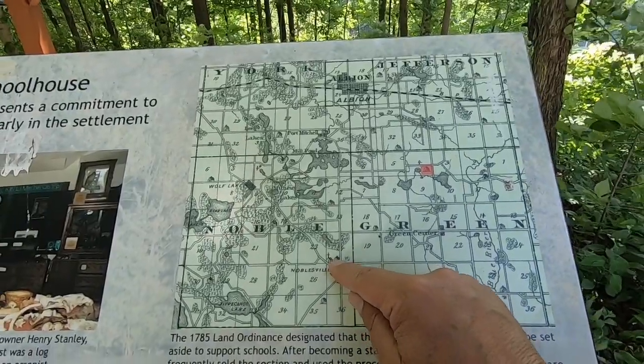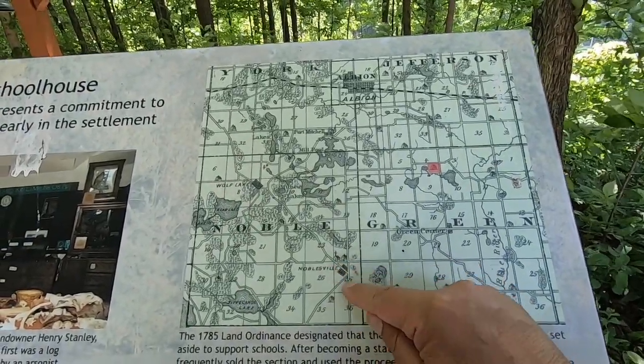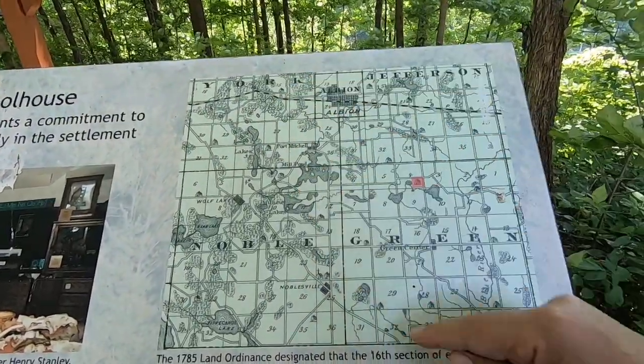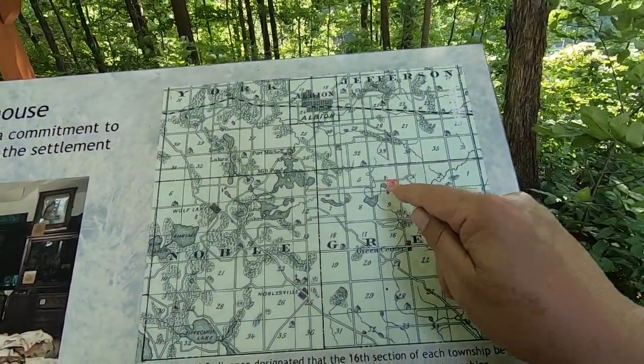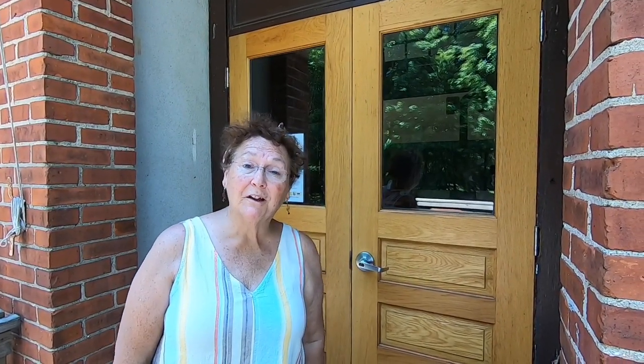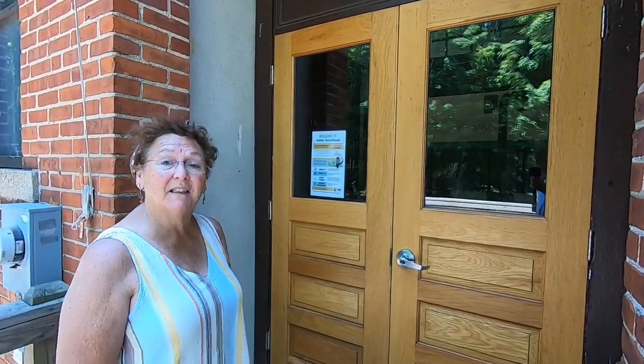That's the way they had the state of Indiana laid out — they have a church and a school in each quadrant. I think that's interesting how they laid the state out with education in mind early on. Unfortunately, it is closed today, but we're going to look through the window and let you see what's in there.